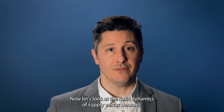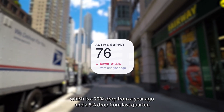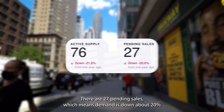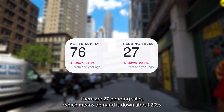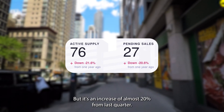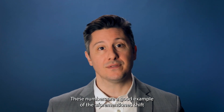Now let's look at the basic dynamics of supply versus demand. Currently, there are about 75 units available for sale, which is a 22% drop from a year ago and a 5% drop from last quarter. There are 27 pending sales, which means demand is down about 20% from this time last year, but it's an increase of almost 20% from last quarter. These numbers are a good example of the aforementioned shift towards the seller's market.